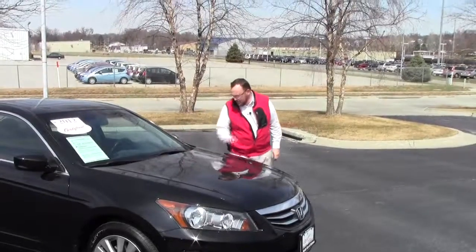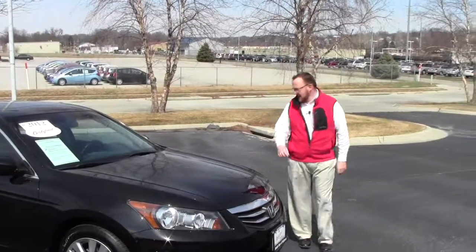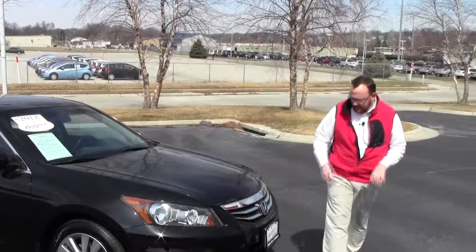Brian Kelly here for the Honda Giant, here to show you this 2012 Honda Accord EX. It only has 8,000 miles — it just came in off the lease.